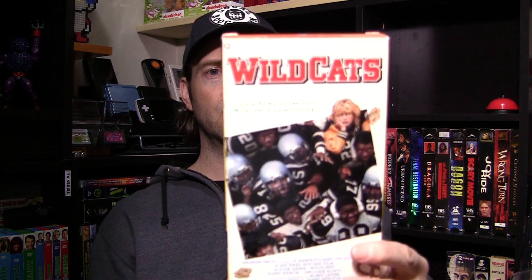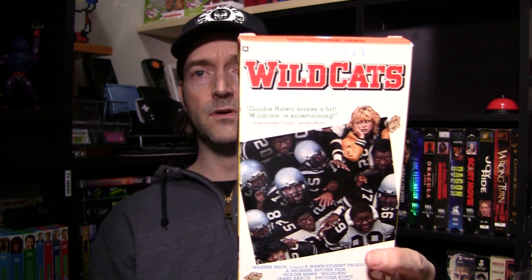Here's another classic comedy — Wildcats with Goldie Hawn. This is a great football movie, guys. Funny, good all-around story. I would definitely recommend it if you can find the DVD or watch it on Netflix. It's funny. Swoozie Kurtz — that's right. Another good one.